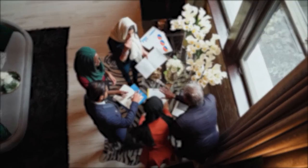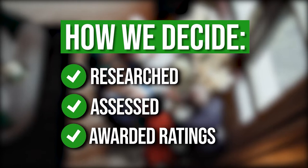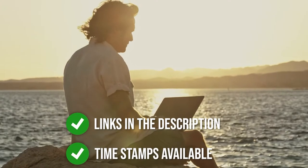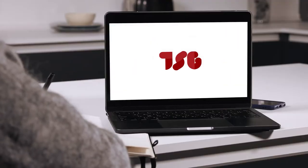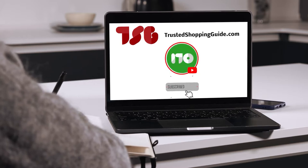The team at Trustedshoppingguy.com has researched, assessed, and awarded ratings to all the folding tables presented in this video. We have selected our top-rated options for you, making it easier to decide which one to buy today. There are timestamps and direct links to all the products in the description below. You can also check us out on Trustedshoppingguy.com or subscribe to this channel for regular updates.